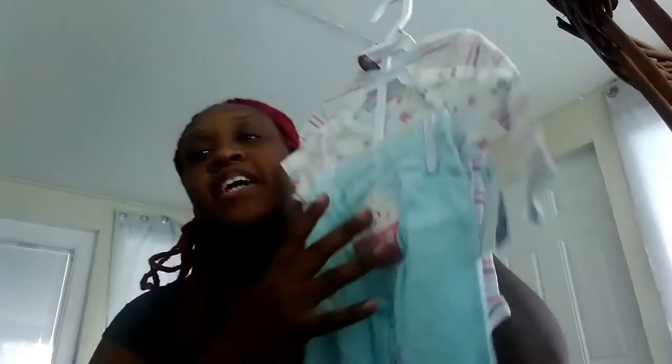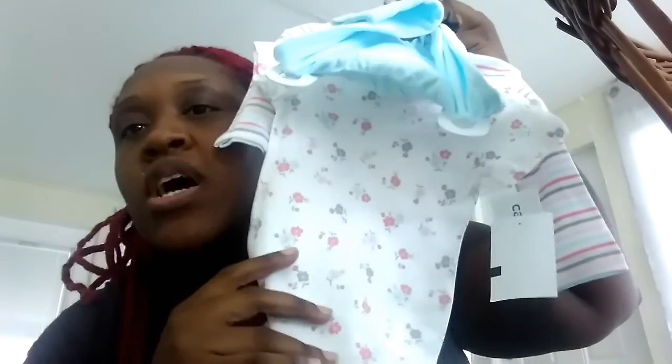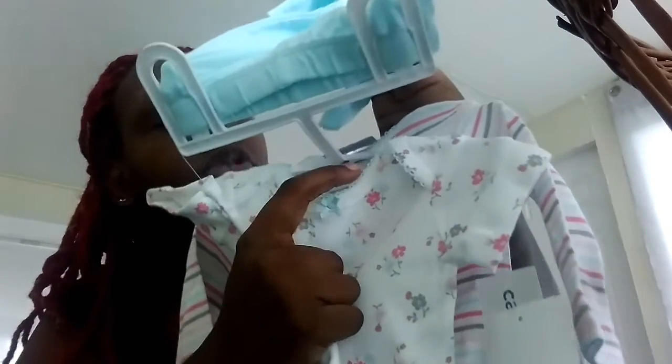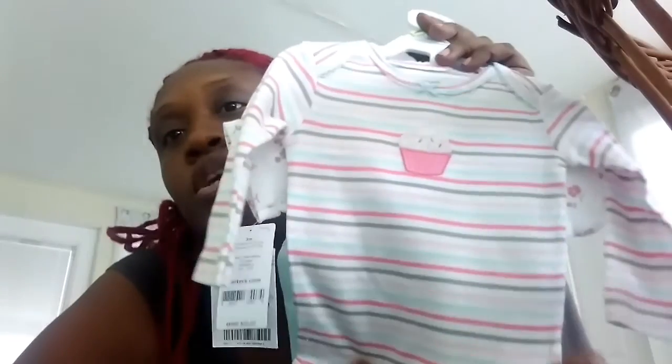The last outfit — I'm a cupcake, cookie, candy type of girl, and I love this three-piece set. It comes with long leggings that have a cupcake on the bum, a floral white onesie with pink, gray, and light blue flowers with a blue bow and blue trim, and a long-sleeve striped onesie that also has the cupcake. It's all just really cute.